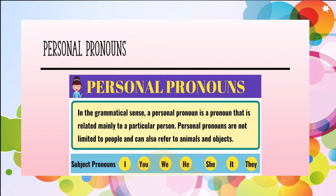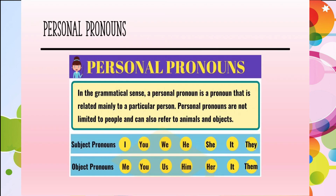We also use object pronouns to replace nouns after verbs or prepositions, to avoid repetition of the same nouns. Kita juga menggunakan object pronoun untuk menggantikan kata ganti nama bagi mengelakkan pengulangan. The pairs are: I — me; You — you; He — him; She — her; It — it; We — us; You — you; They — them.